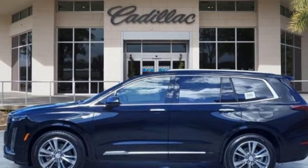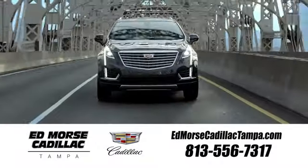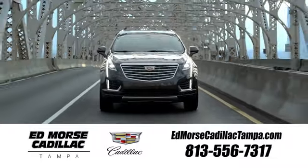Someone's going to drive this fantastic vehicle off the lot — should be you. Test drive it today. Visit our website at edmorscadillactampa.com or call us today. For value and for service, it's Ed Morse.